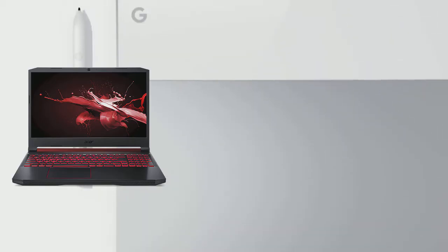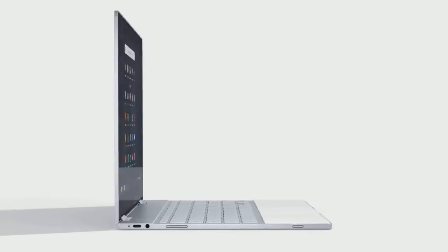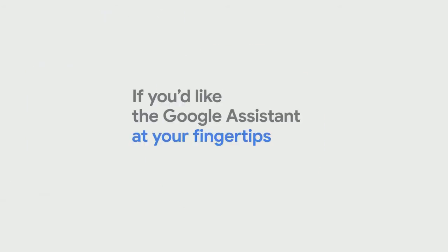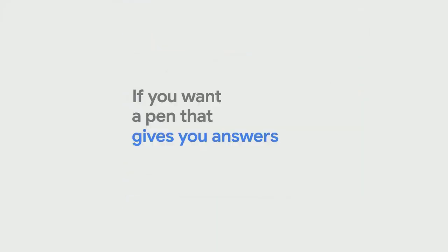A Chromebook is a laptop or tablet running the Linux-based Chrome OS as its operating system. The devices are primarily used to perform a variety of tasks using the Google Chrome browser, with most applications and data residing in the cloud rather than on the machine itself.